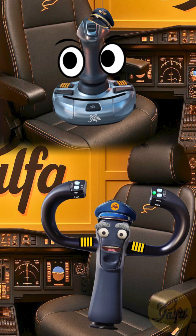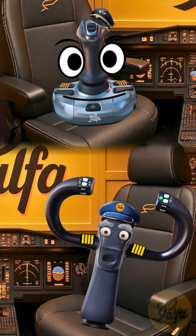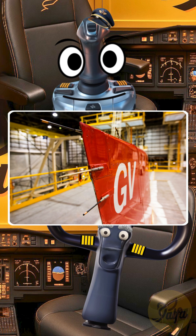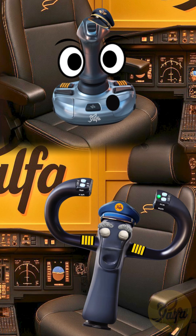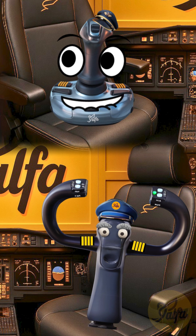Take a close look at the very tips of an airplane's wings and sometimes the trailing edges of the tail fin or elevators. You'll often spot these small, pointy rods sticking out backwards. Those seemingly insignificant little rods actually play a really vital role in managing the aircraft's electrical environment.